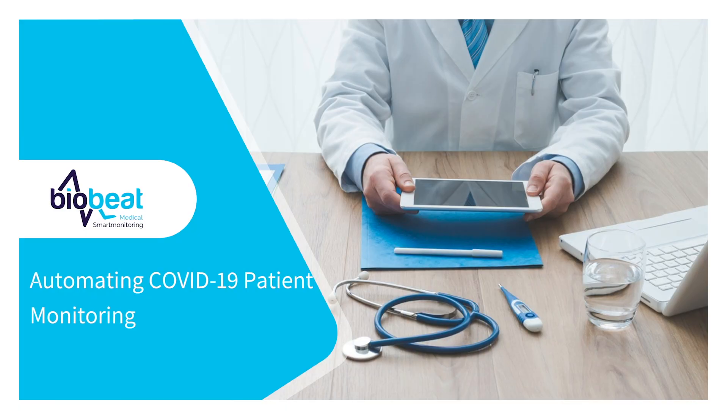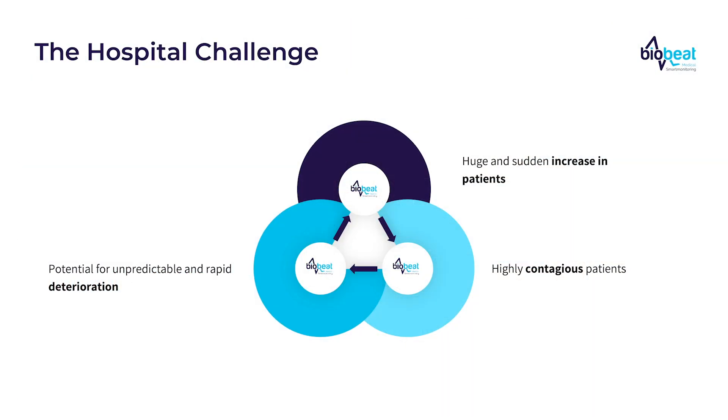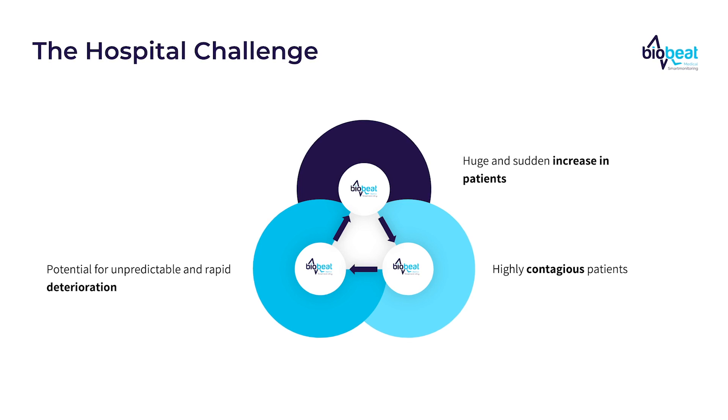Globally, the COVID outbreak was very challenging for hospitals. There was a sudden huge increase in patient influx, and not just any patients — these were patients that were highly complex, contagious, and they all had the risk of unpredictable and rapid deterioration.